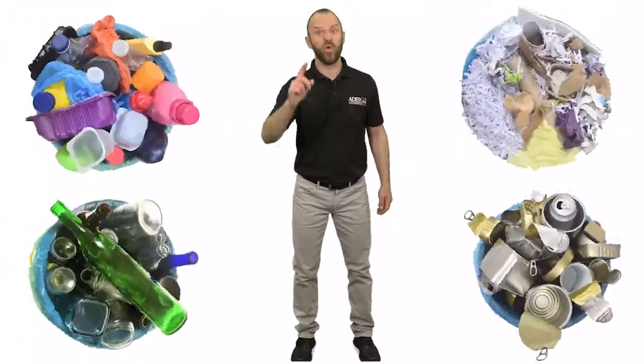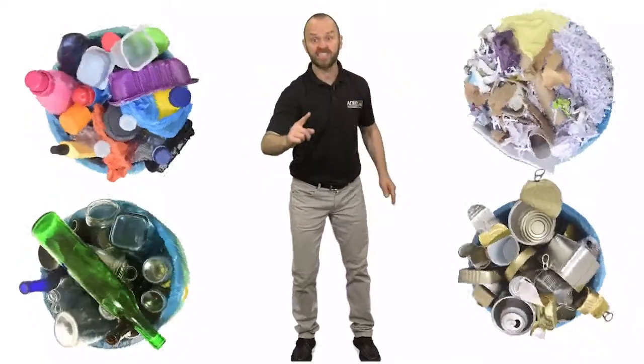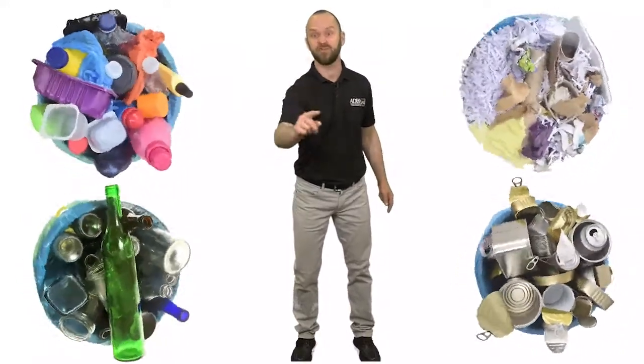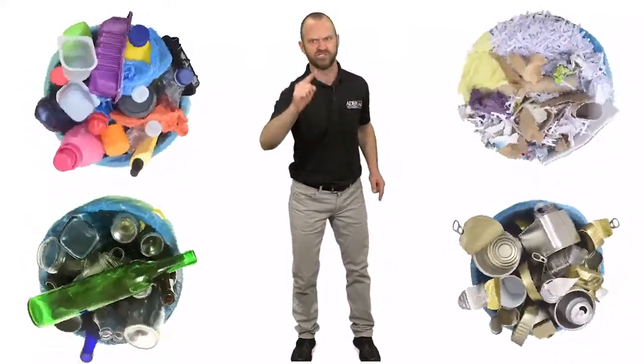It'll bring you one step closer to becoming the biggest reducer! Join us next time when we go over ways to replace those single-use plastic utensils. Reduce, don't produce!